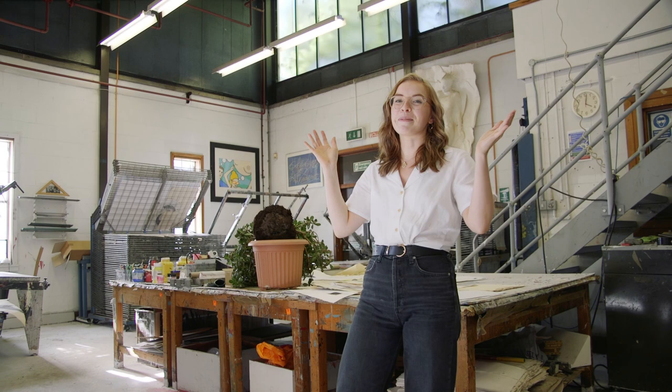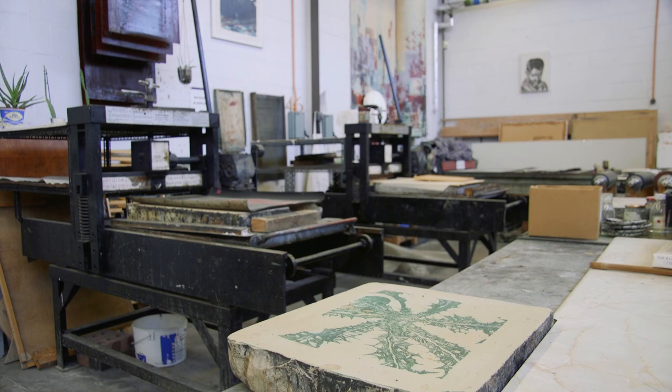This fantastic space is our print room. You can do a range of techniques from screen printing to paper making. We've even tried to print on jelly.